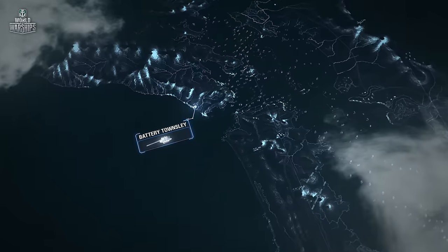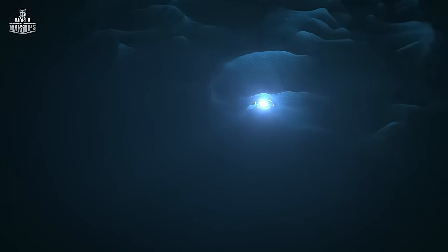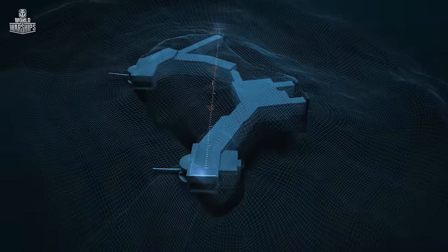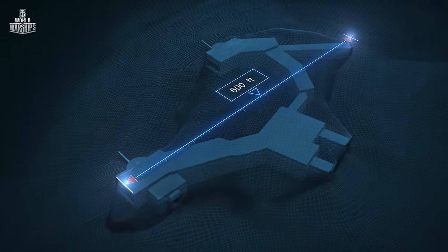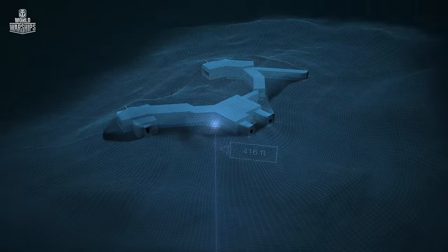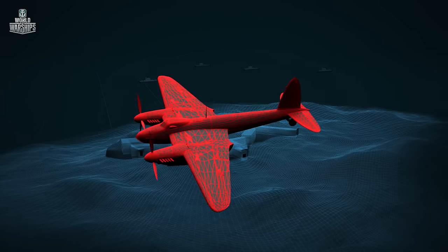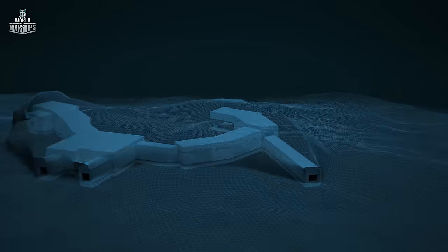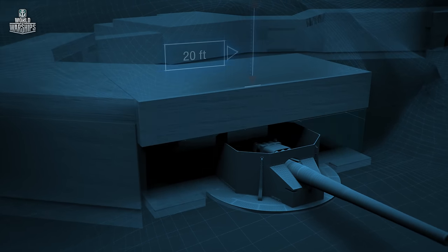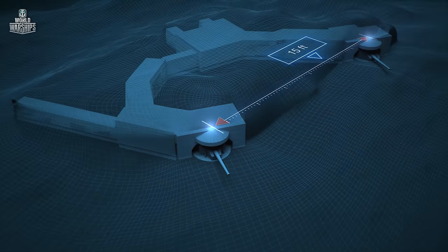Battery Townsley is located north of San Francisco on the hill above Tennessee Point. Years under construction: 1937 to 1940. Length: about 600 feet. Elevation above sea level: 416 feet. The battery's fortifications were built to withstand direct hits from aerial bombs and battleship shells. They consisted of a layer of reinforced concrete 8 to 10 feet thick, covered with a 20-foot layer of soil. The distance between gun emplacements was almost 350 feet.